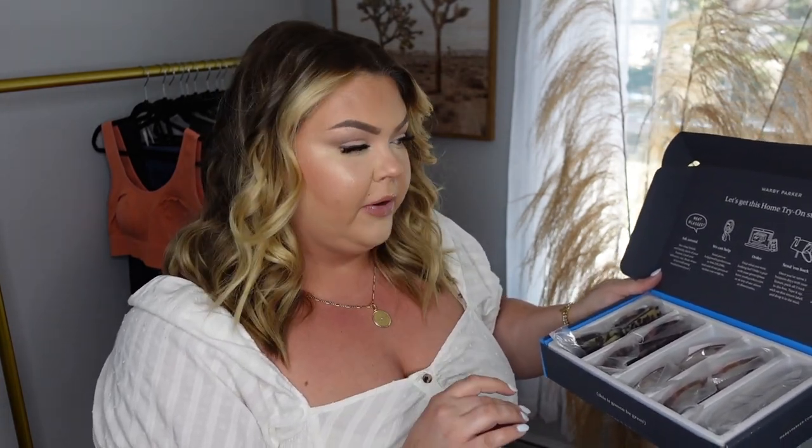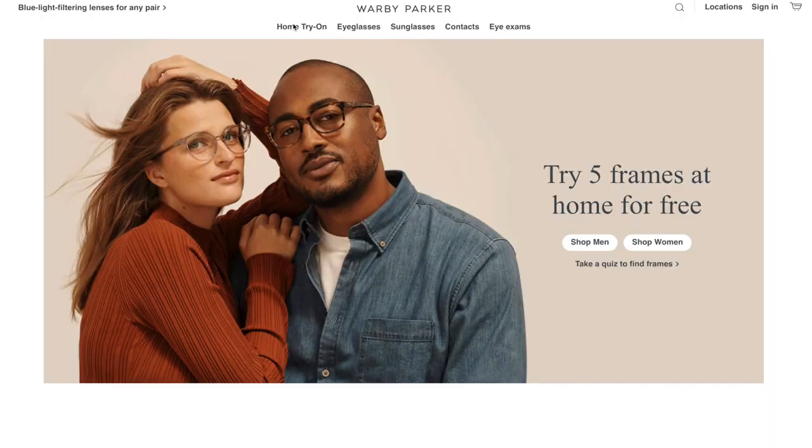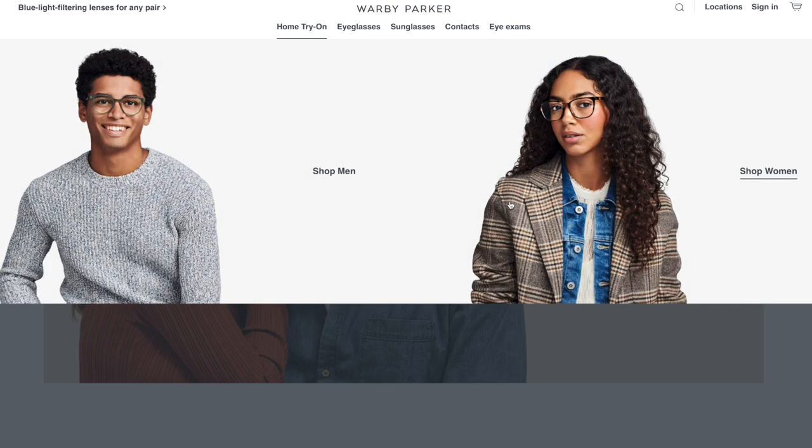Not only to see, but sometimes glasses are just such a great fashion staple and accessory. Their at-home try-on kit lets you order five pairs of glasses to try on at home totally free. It is so easy — you close it back up, put the prepaid label right on top of the box, and just drop it off at the post office when you're done.